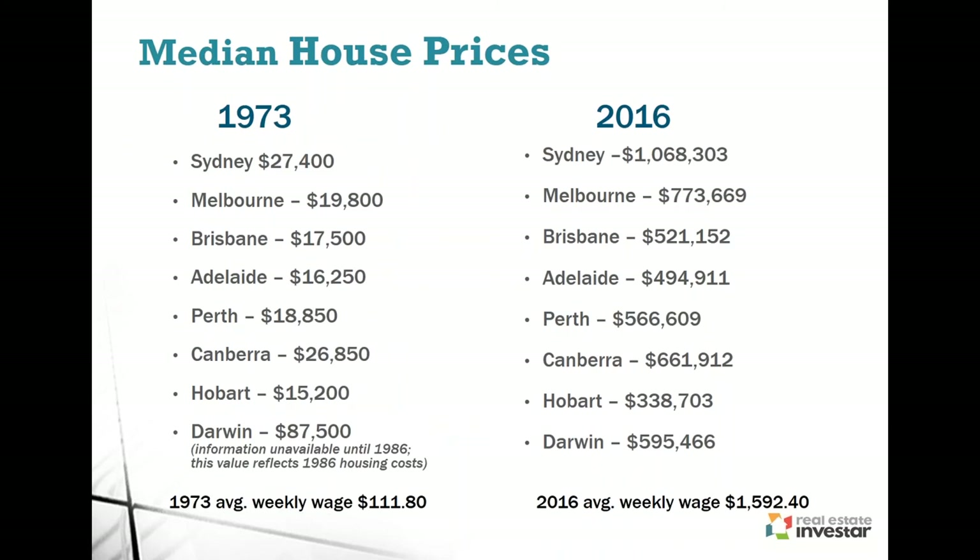Looking at median house prices over the last 30 to 40 years — the data for Darwin only goes back to 1986, so take that into consideration — if you look at median house prices across all capital cities, every single one has increased. It just gives you an idea that over a long period of time, property prices will increase. With a commodity like property, where there's always going to be demand for living, that's always going to be the case.